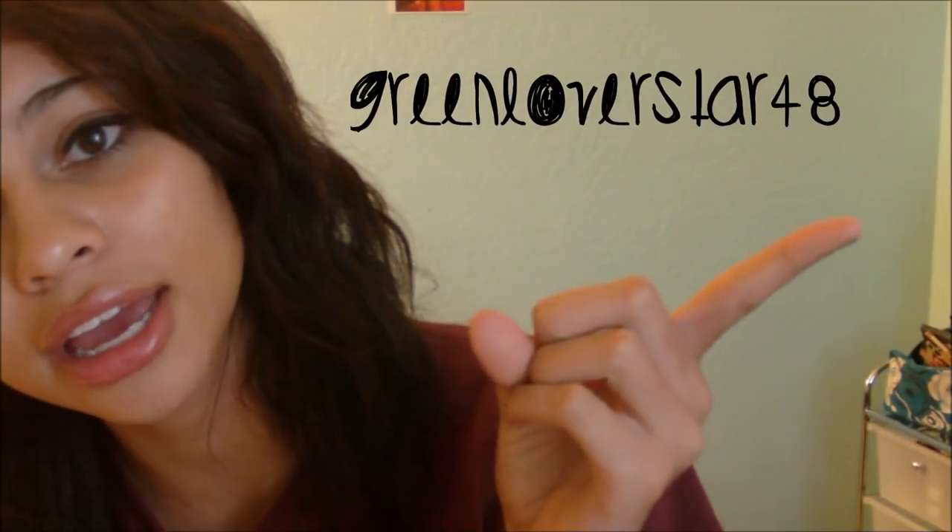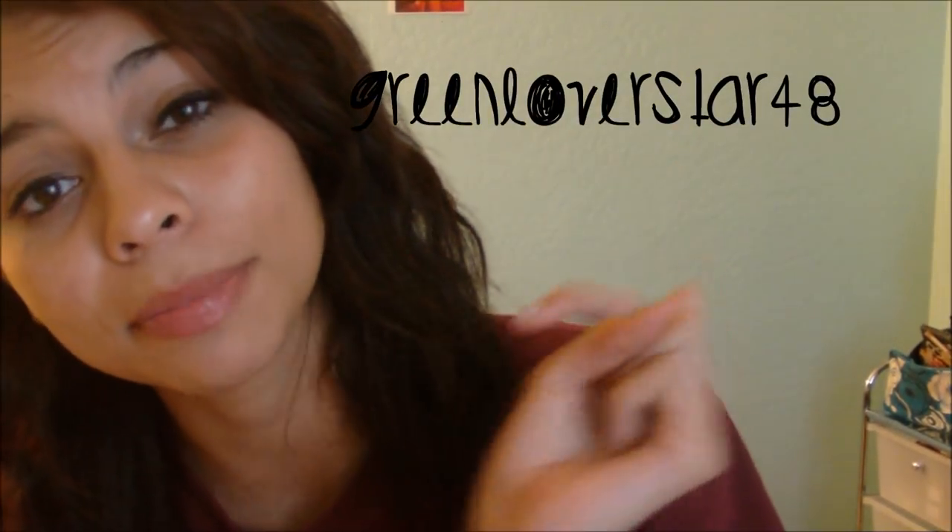Honestly, I don't watch these videos, but if you guys want to see it, then I'll do it. This was requested by GreenLubstar48. Go check her out — link will be in the description below so you guys can go and subscribe to her if you want to.